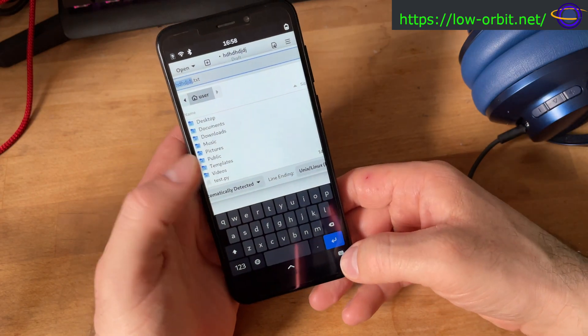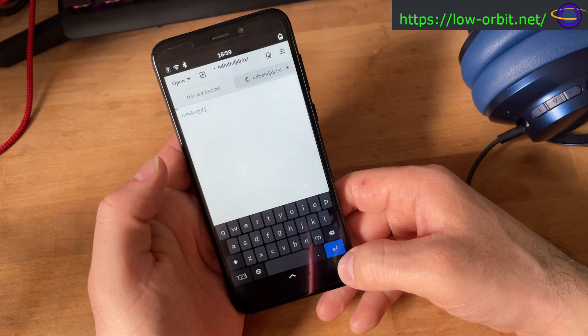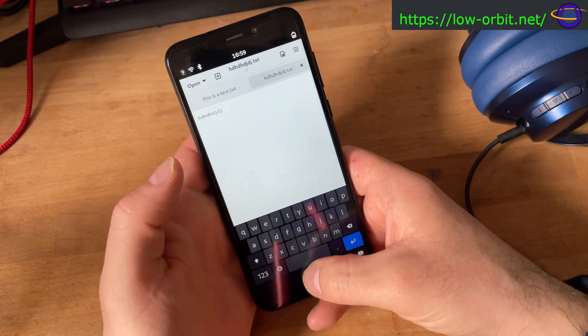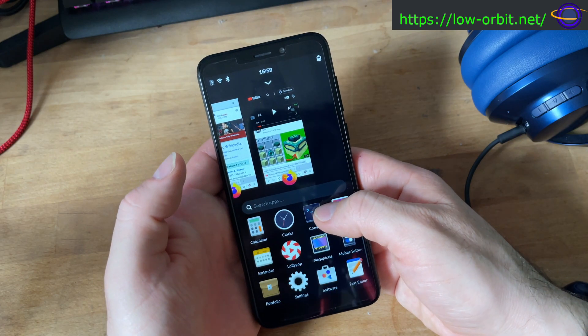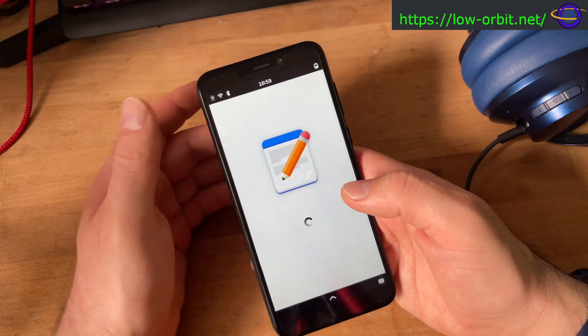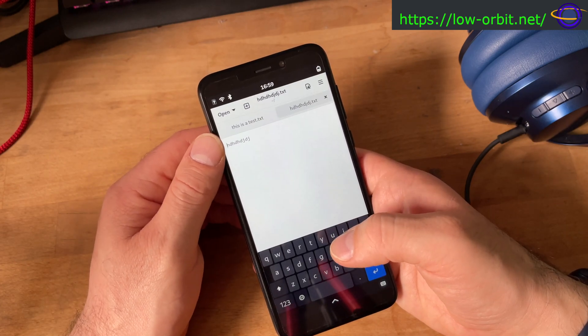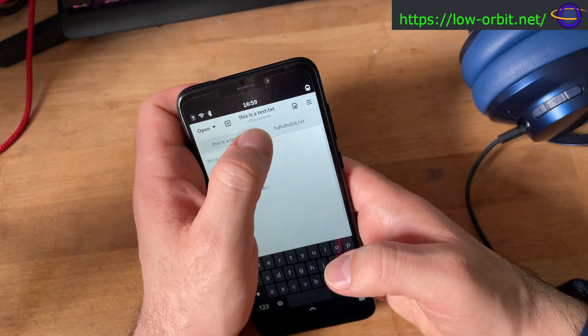It gives me a default recommended name and I can save it wherever I want. Let's kill this application and relaunch the text editor. I know this is probably not the most exciting application — we'll switch to some others. We have a lot of other stuff working pretty well on here.